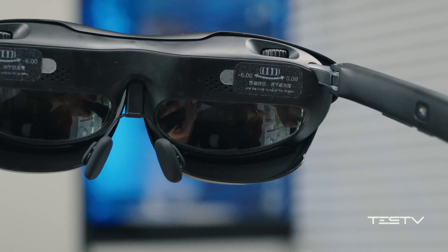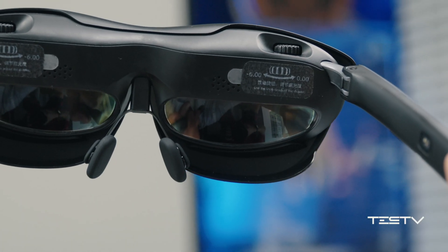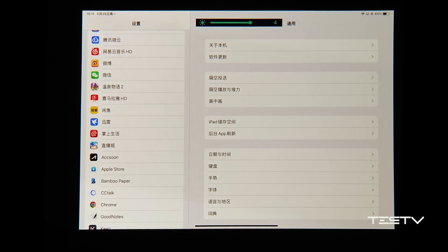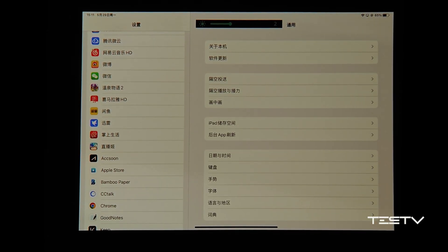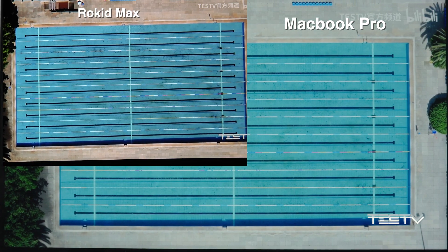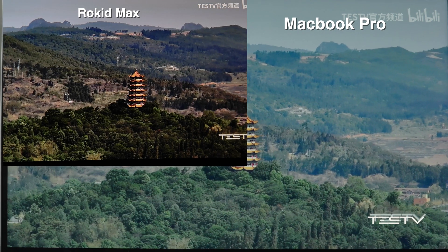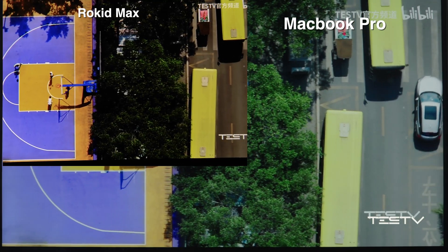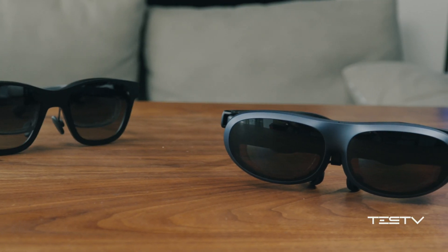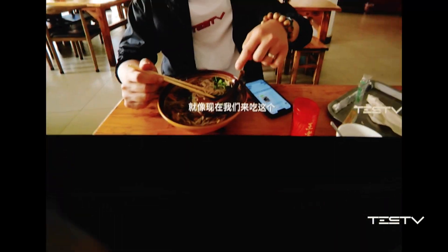Your surroundings are not perfectly blacked out because you can still see the things around you, but that leads to another problem: the color temperature. The color turns yellow as you turn down the brightness, and the color saturation of the Rokit Max is too warm — that turns a green natural landscape to a much darker view. The common issue on all AR glasses, which is dizziness, is still there.